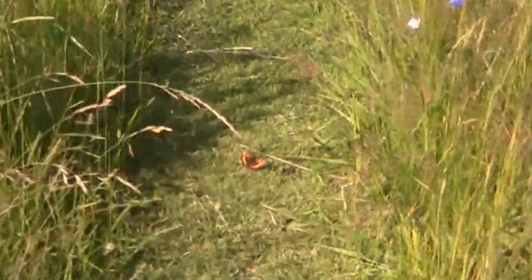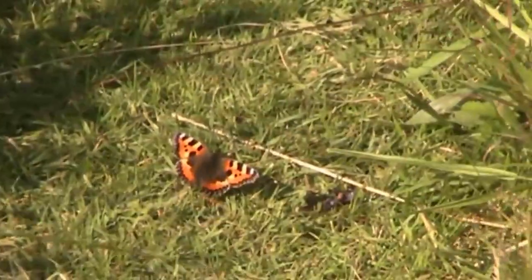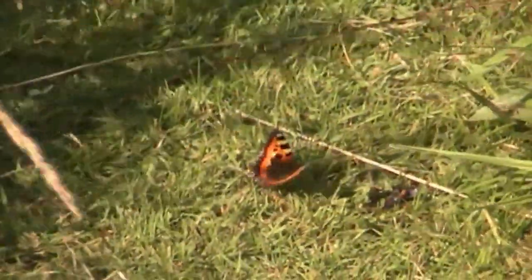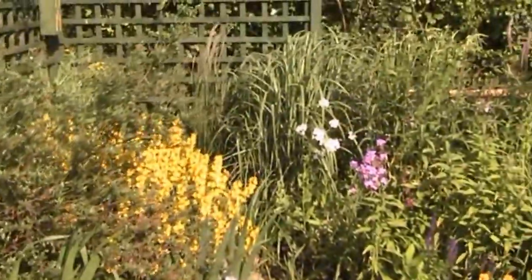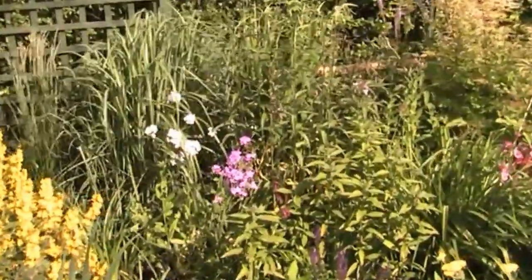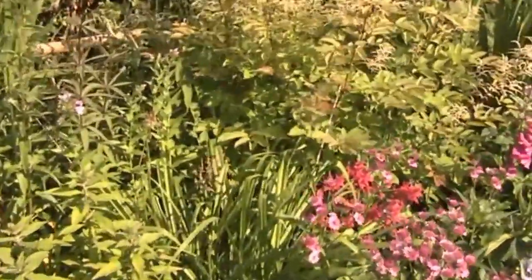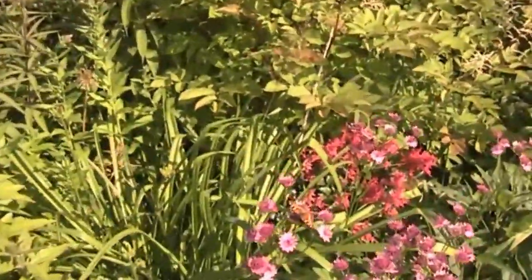So here we are in the garden with butterflies, and I think you'll be amazed at how many we get in this garden. We'll look to see what butterflies we can actually see today. There's absolutely hundreds there, straight away.